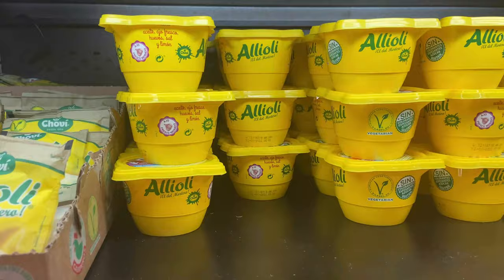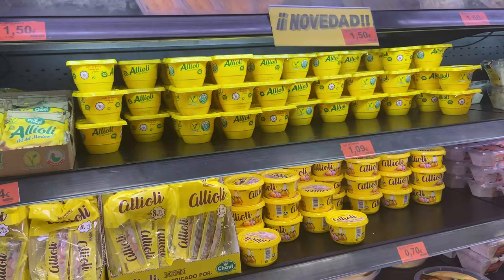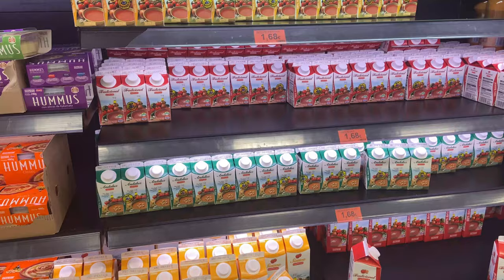You have to try some alioli. Alioli is garlic mayonnaise and it's stronger than anything you'd get in Northern Europe. You can dip some bread in it while you're having a drink or aperitif before dinner, but just watch out if you're going on a date later because the taste of garlic does tend to linger for a long time.